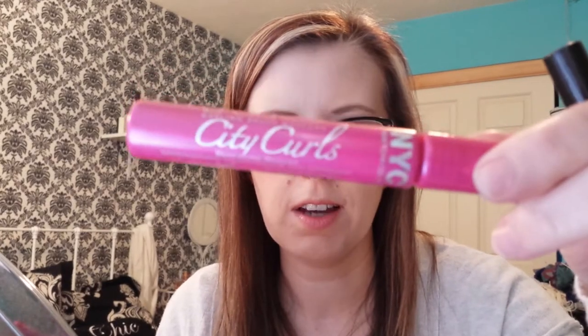I have two mascaras. They're both by NYC — the Skyrise and City Curls. I like both of these mascaras. I'm very impressed with the NYC mascaras, although these aren't the only two I tried.